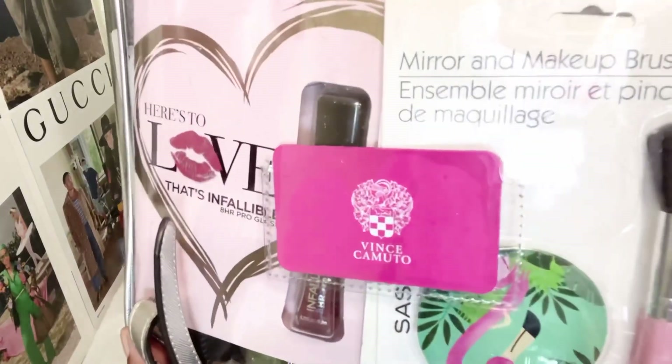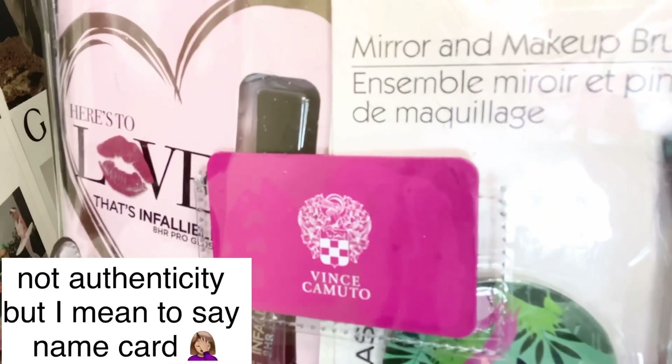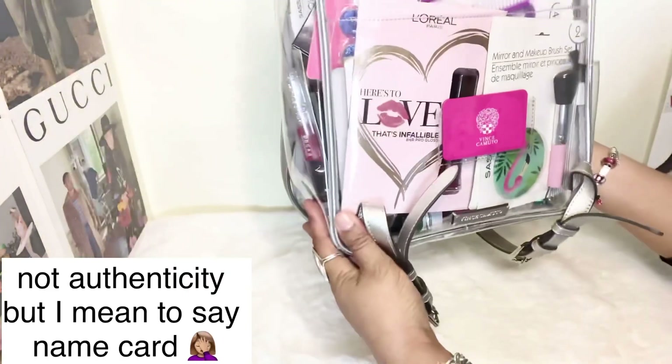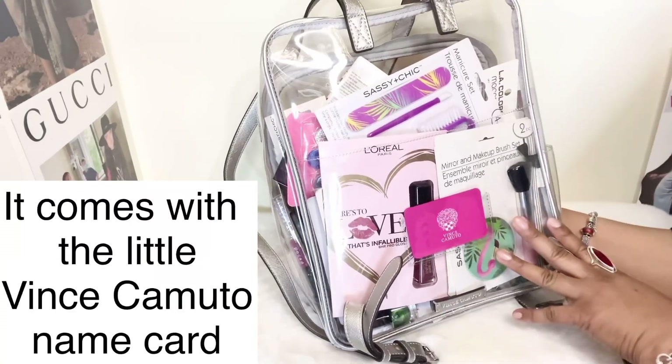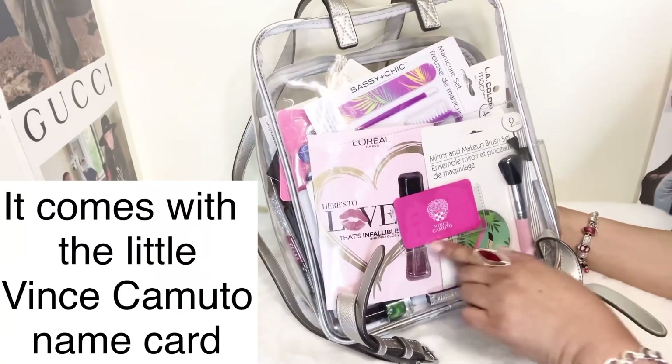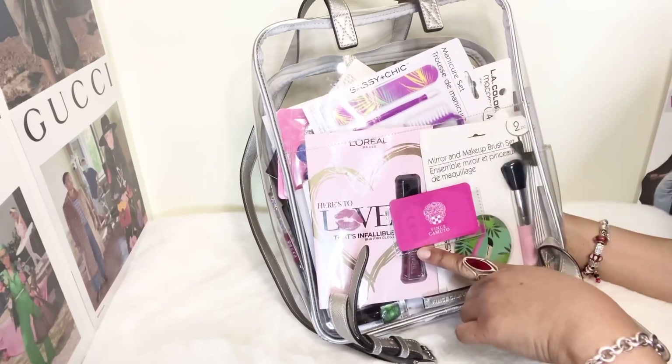Now I don't use it for that purpose anymore. I just had it sitting around the house and I was like, okay I'm not using it and I love it so much. I love the clear see-through stadium bags like the Kurt Geiger bags, and when this Vince Camuto backpack came in at TJ Maxx I just couldn't resist it because it's large and I thought it would be rather useful.